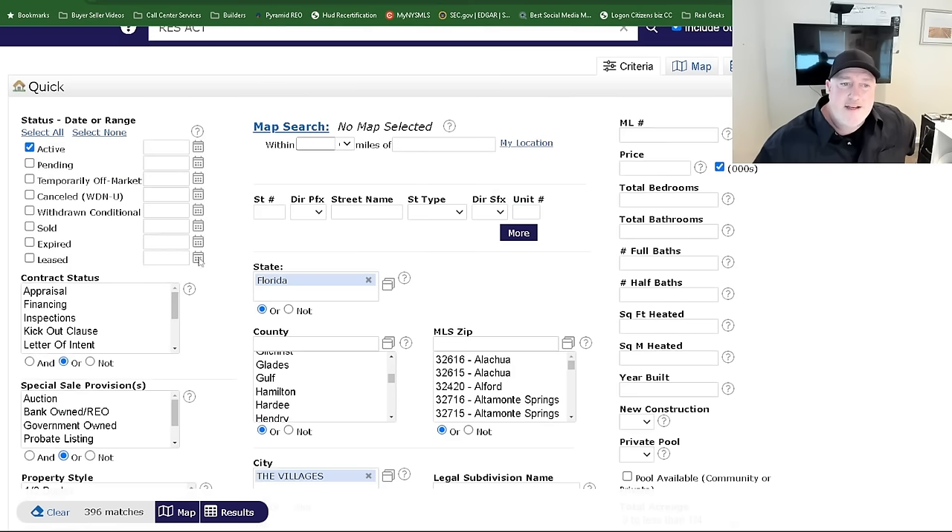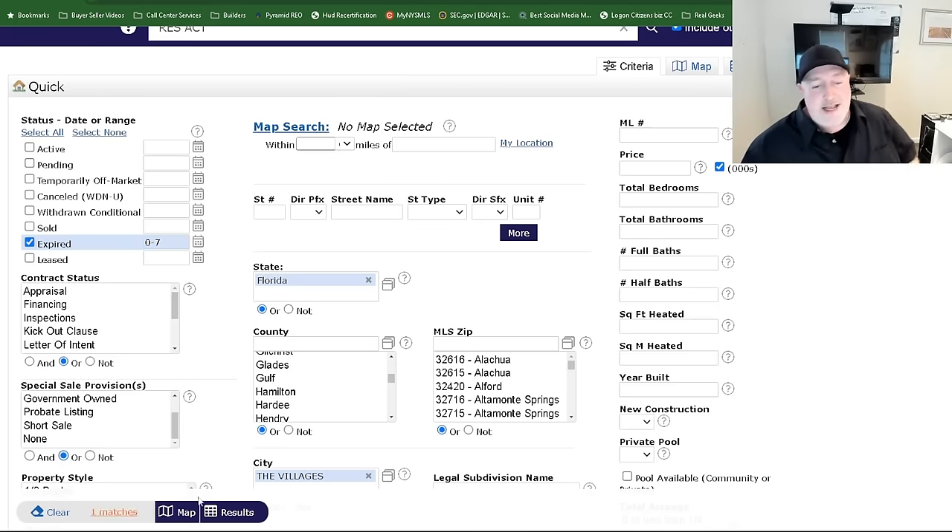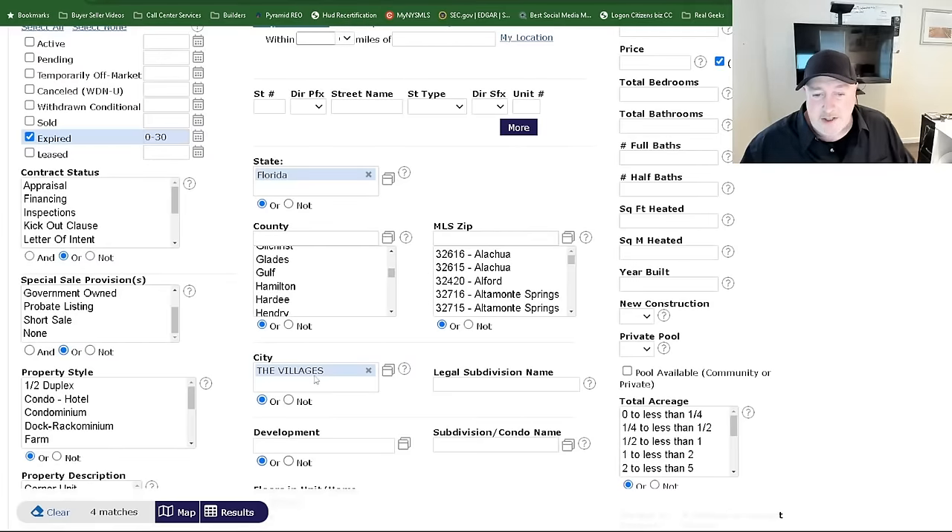I can go in here and select a type of property. Obviously if you're looking to buy something, I'm going to search for active. Maybe you're looking for that property that just didn't sell — I can also search expired, and I can change the date. So let's say you've been eyeing a property that expired last week — I can go in and type zero to seven days. You see down here it's only one in the last seven days. But if I go back 30 days, there are four expired listings in the villages because I selected the villages here.